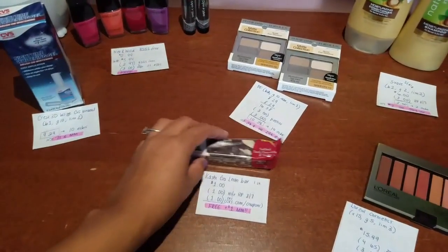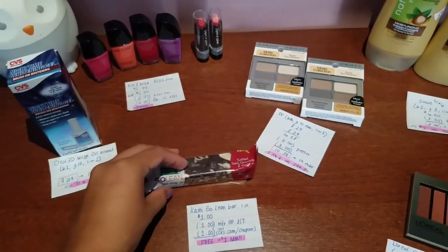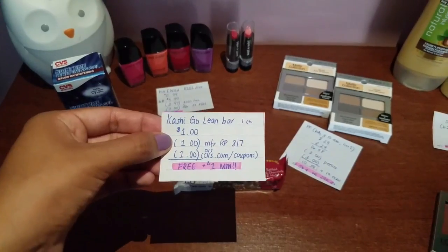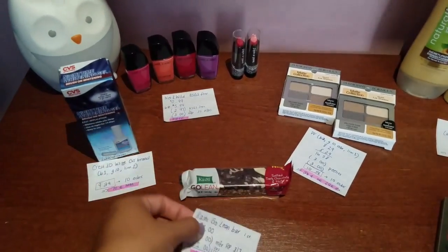Then we have this amazing freebie — or even a money maker. It's the Kashi GoLean Bar. This week they are on sale for $1. We have a manufacturer coupon from the Red Plum 8/7 for $1, and there's a $1 CVS coupon, which makes it free — plus a $1 money maker. Amazing.